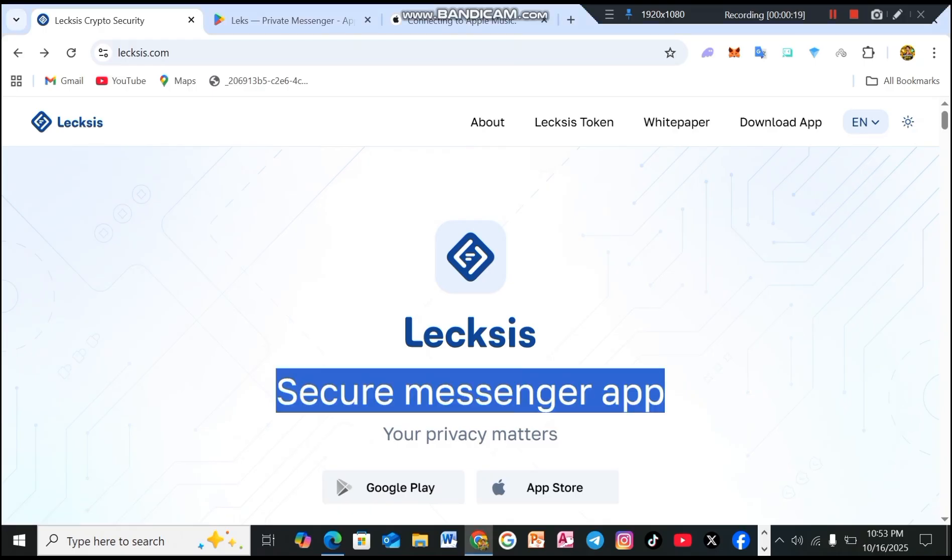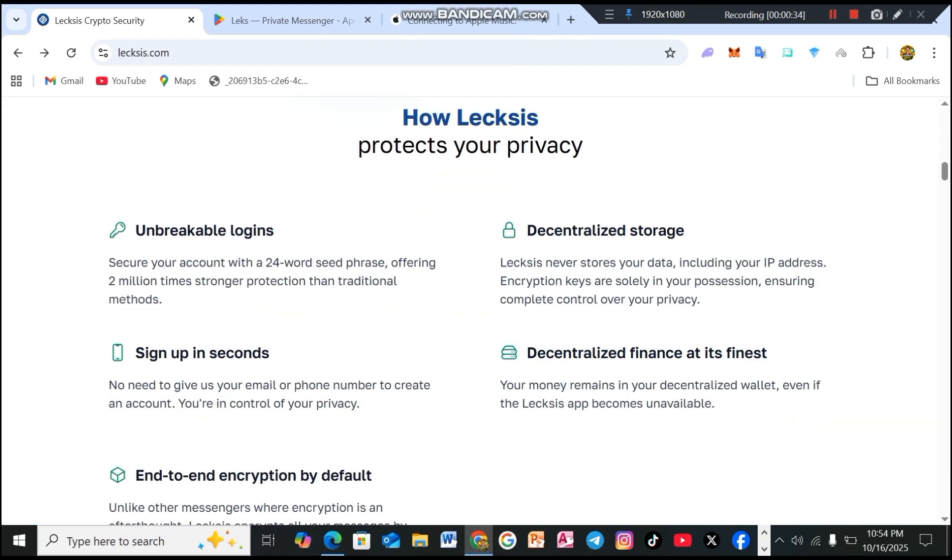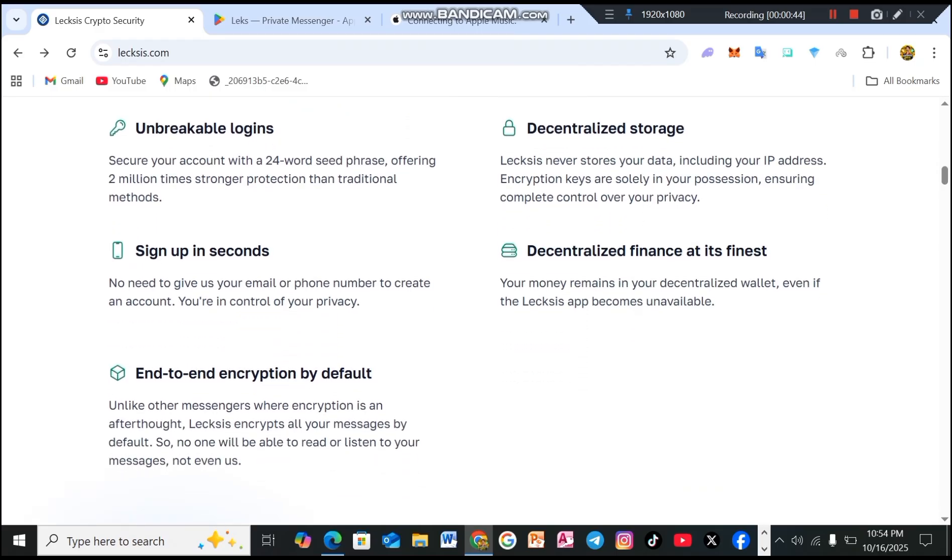Lexis secure messenger app — your privacy matters. Unbreakable logins: secure your account with a 24-word seed phrase, offering 2 million times stronger protection than traditional methods. Sign up in seconds with no need to provide your email or phone number — you're in full control of your privacy. End-to-end encryption by default: unlike other messengers where encryption is an afterthought, Lexis encrypts all your messages by default. No one can read or listen to your messages, not even us.